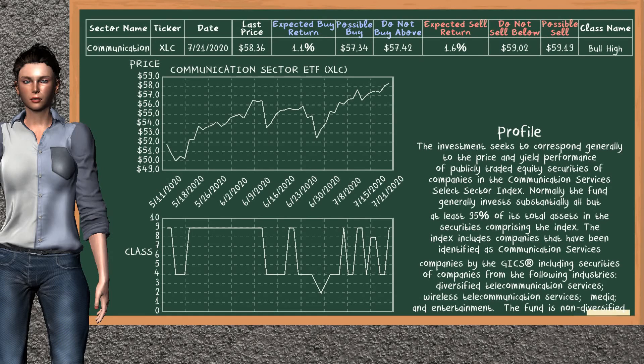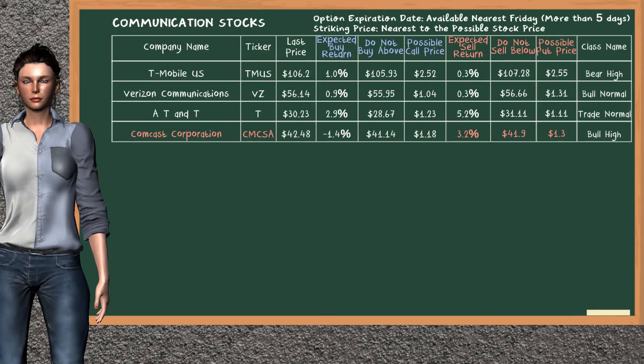Communication Sector ETF belongs to the bull high class. Today, our analysis does not list it as a suggestion to buy or sell. Let's look at the stocks table of the communication sector. Our analysis does not list the top opportunity to buy. On the other hand, there is a strong opportunity to sell Comcast Corporation. You can observe it has an expected sell return of 3.2%. You may sell it at a minimum price of $41.90. For put option, a possible put price is at $1.30.